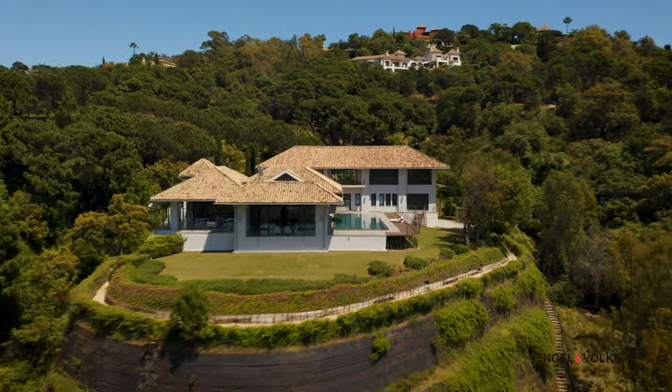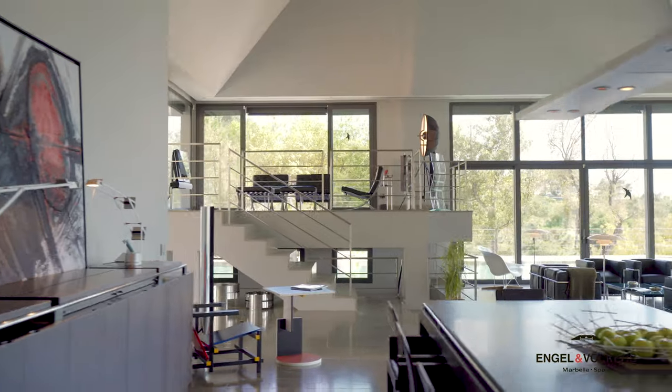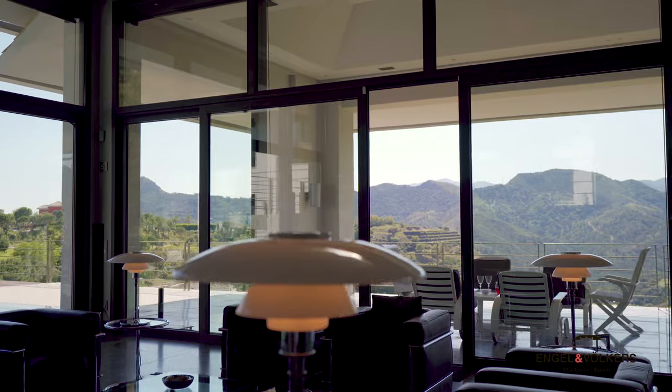Behind the gates, the home opens to a passageway that leads to the interior patio and pool area, and flows into the spacious and chic main double living room.